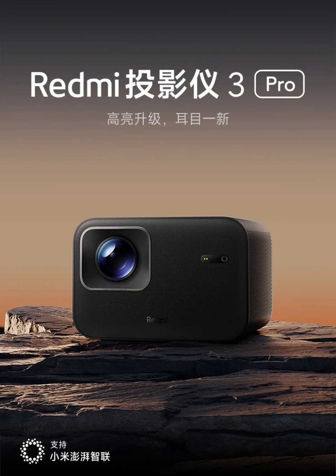The projector is certified for low blue light by SGS and utilizes diffuse reflection imaging to filter short-wave blue light, enhancing comfort during extended viewing sessions.